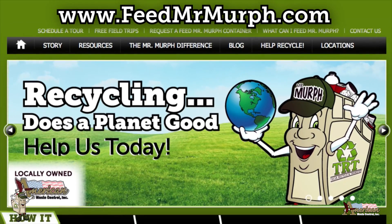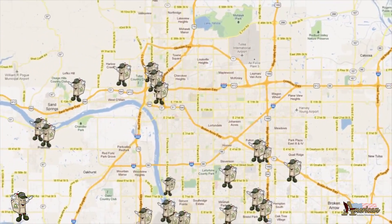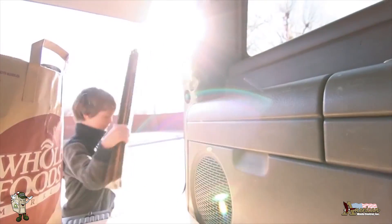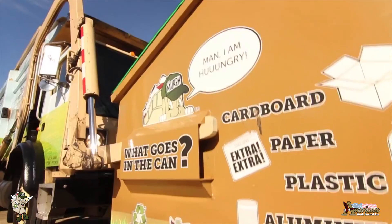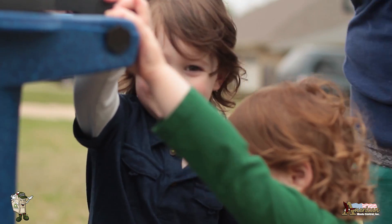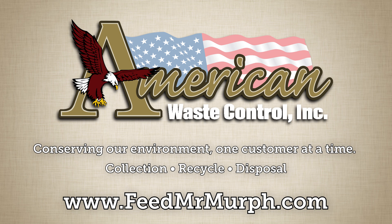Our website, www.feedmrmurph.com, has a list of locations along with a map for directions. You can help recycle by taking all of your plastic, cardboard, paper, and aluminum cans to these locations for a little chomping action by Mr. Murph. He's hungry, and we need your help making northeast Oklahoma the best it can be. Remember that together, we're providing for our future — join Mr. Murph today and do your part in recycling and making Oklahoma a better place to live. Feed Mr. Murph!